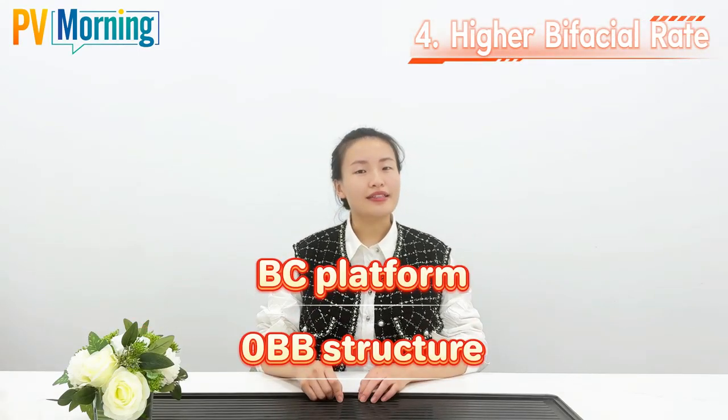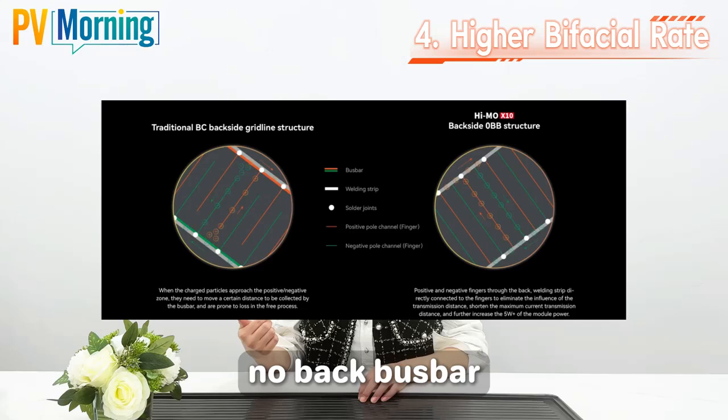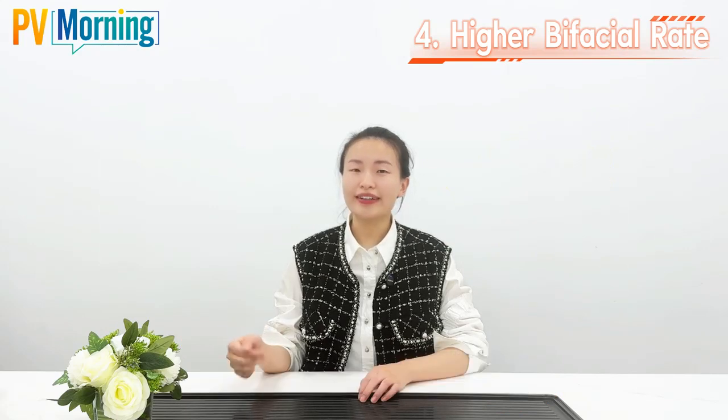Fourth: higher bifacial rate. The BC platform plus zero busbar structure — no front-side grid lines and no back busbar — increases light absorption and further increases module power by 5W.